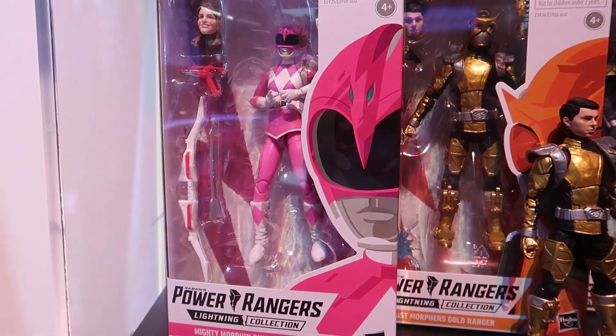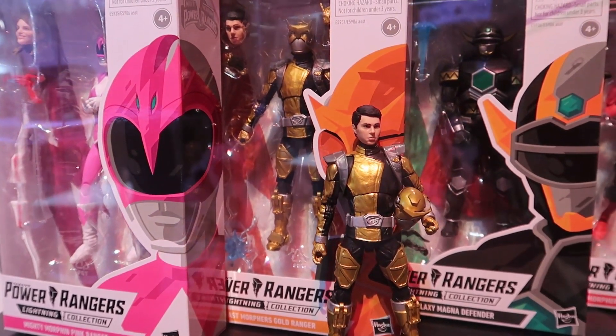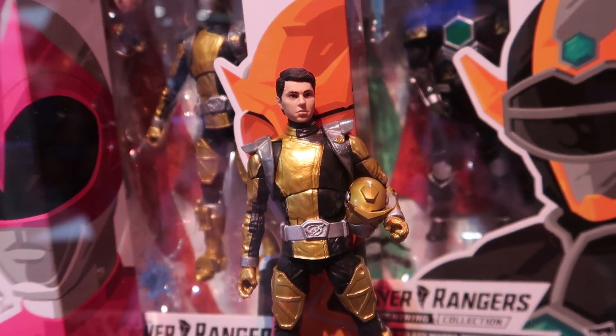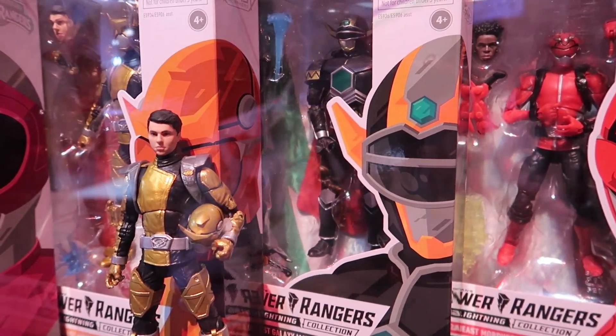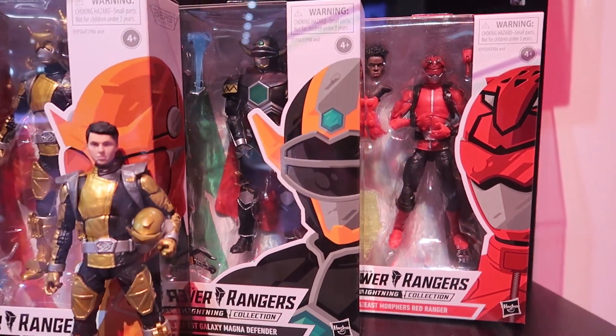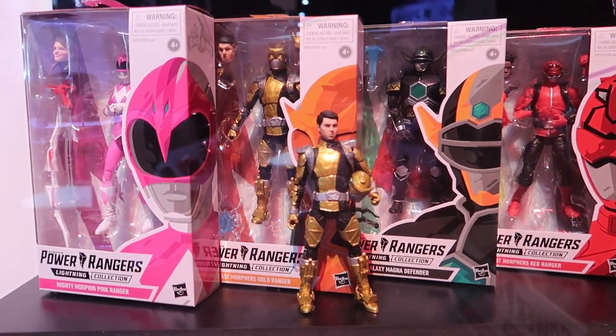You can see down here we've got the packaged versions of the Mighty Morphin Pink Ranger, the Beast Morphers Gold Ranger, also standing right here in the front with his unhelmeted head. We've got the Lost Galaxy Magna Defender and the Beast Morphers Red Ranger, which was one that was revealed a while back. I think they even showed that one at Toy Fair originally, but the rest of these are brand new.